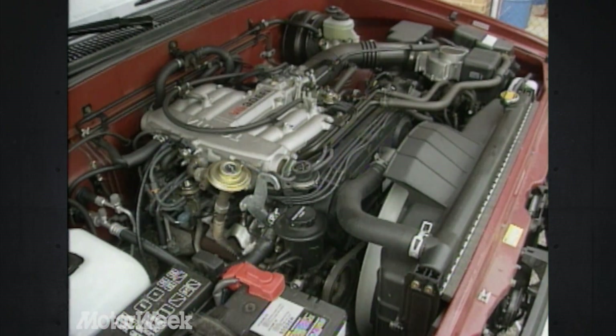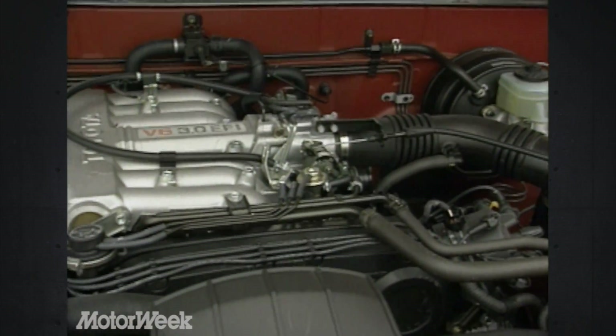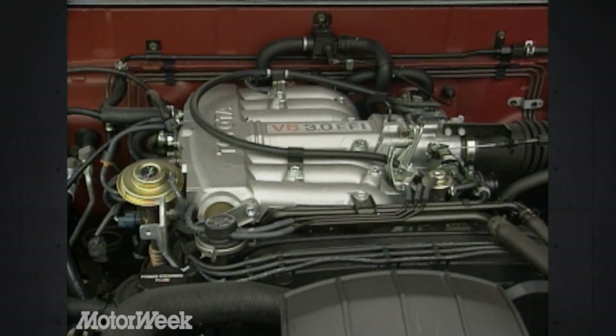Both use the same 3-liter overhead cam V6 engine, with both manual and automatic transmissions in two-wheel drive T100s, but only manual so far for the 4x4. Output is pegged at 150 horsepower and, more importantly for a truck, 180 pound-feet of torque.